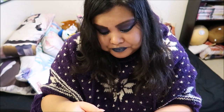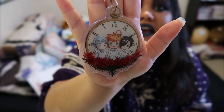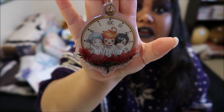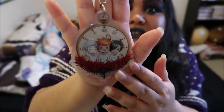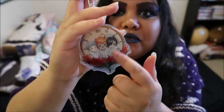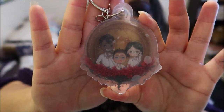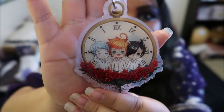Next up — keychains! KimiCon is definitely majority artists; about 90% of their dealer's room is artists. I got this really cute Promised Neverland keychain. I swear this was there last year and I didn't get a chance to get it, but I finally did. Here's the front and here's the back — there's a protective film covering it, but when unveiled it will be just as shiny. I love how it features all the main characters, including baby Phil. Isn't that adorable?